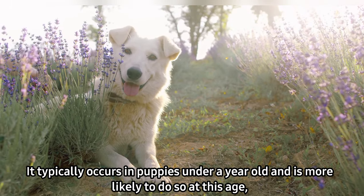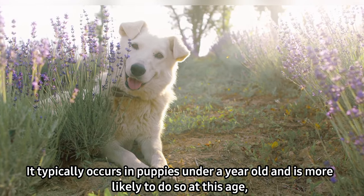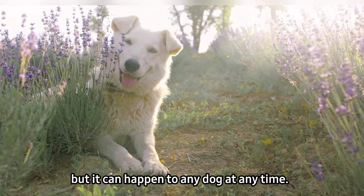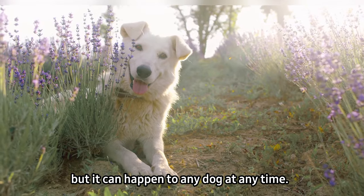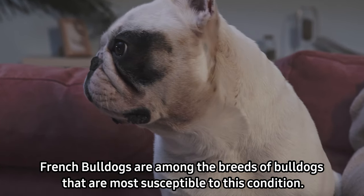At what age does a dog experience this? It typically occurs in puppies under a year old and is more likely to do so at this age, but it can happen to any dog at any time. French Bulldogs are among the breeds that are most susceptible to this condition.